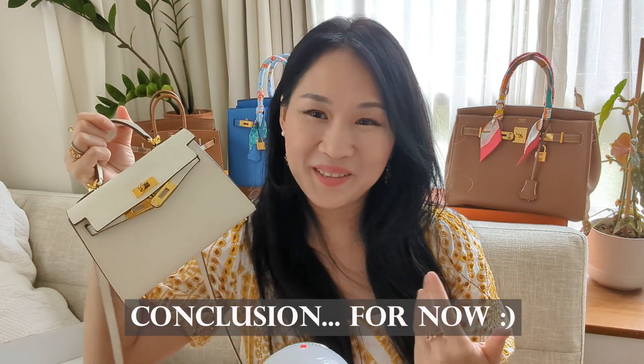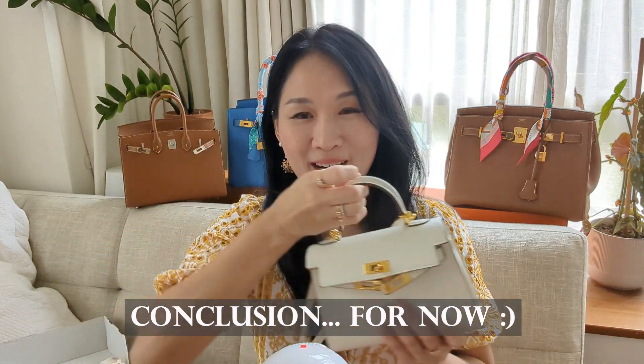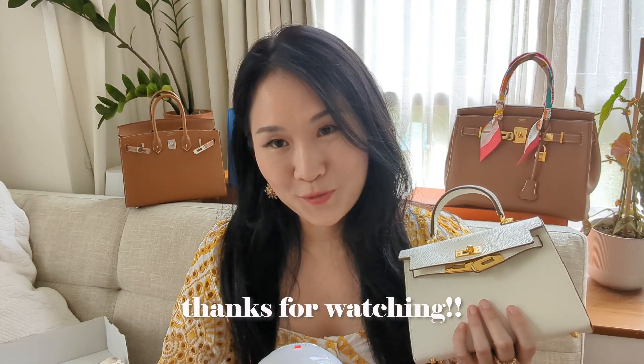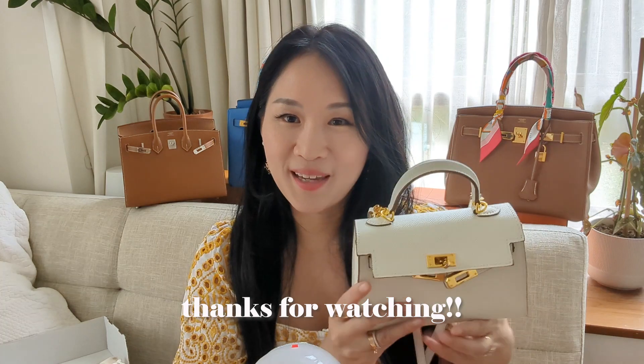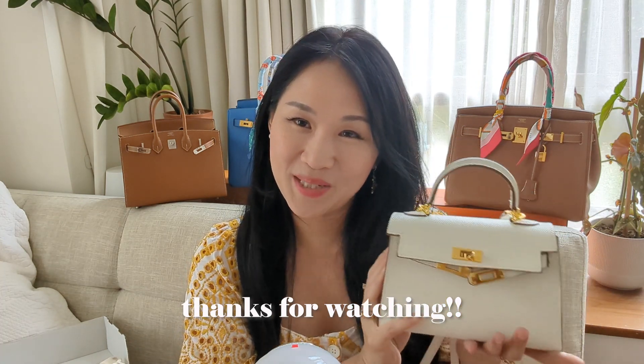I absolutely love using this bag, so a Mini Kelly will definitely be somewhere in my future horizon. But I think for the time being I might actually aim for a proper Kelly handbag in a 25 size before I go ahead with a Mini Kelly. Let me know if you think I made the right choice in requesting a Kelly 25 over a Mini Kelly. If you like this video give it a thumbs up, please subscribe — I would greatly appreciate it — and I'll see you guys in my next video. Bye!